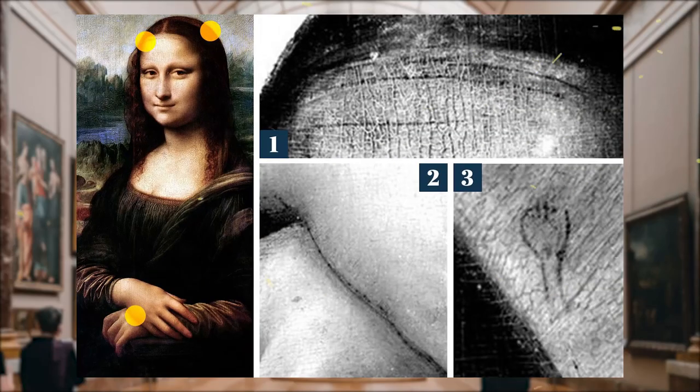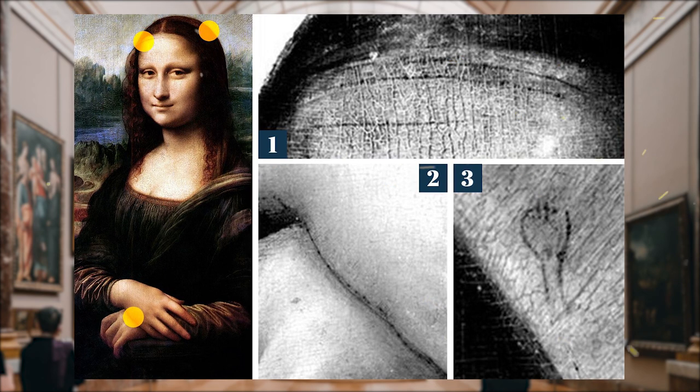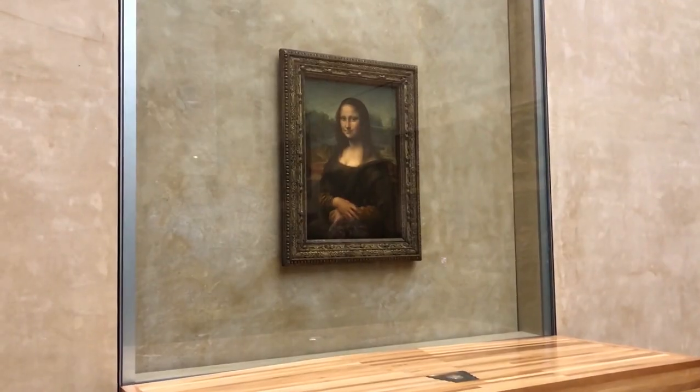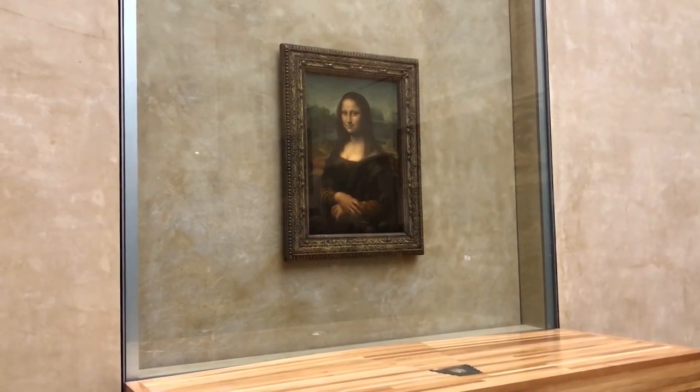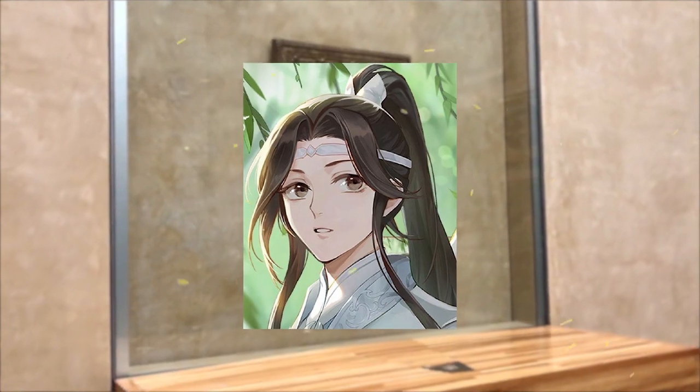If you look closely, you will notice a flesh-colored silk ribbon threaded under the hair and raising Mona Lisa's forehead. The fact is that at the time when Leonardo da Vinci worked, there was a fashion for a high forehead among the local coquettes. The silk ribbon did a great job with this task.